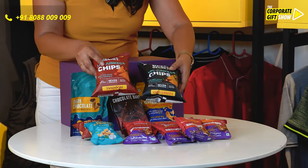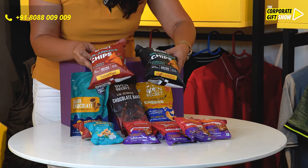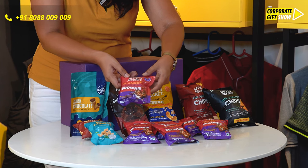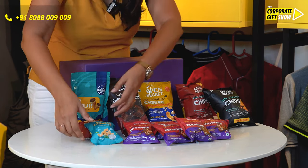It comes with opensecret un-junked chips in two flavors — chili pizza and tandoori. Both are really going to be amazing, and we have six packs of opensecret un-junked choco almond brownies.